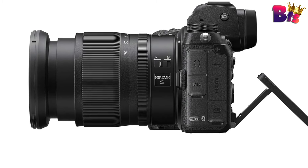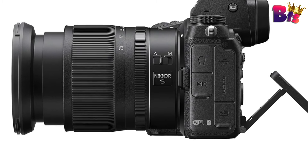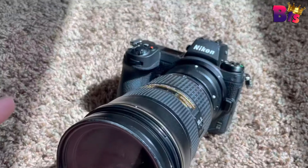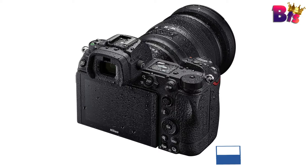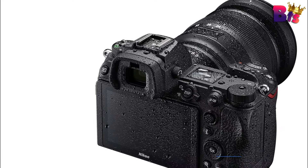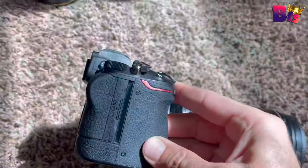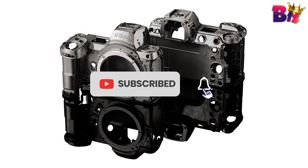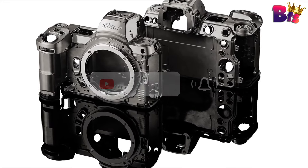In conclusion, the Nikon Z6 II mirrorless camera is a game-changer for photographers and videographers alike. With its outstanding imaging capabilities, versatility, and user-friendly design, it's a tool that empowers you to unleash your creativity. Don't forget to like this video, subscribe to our channel for more exciting content, and hit that notification bell. Thank you for watching.